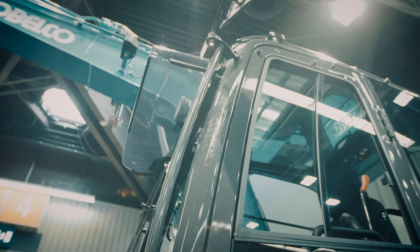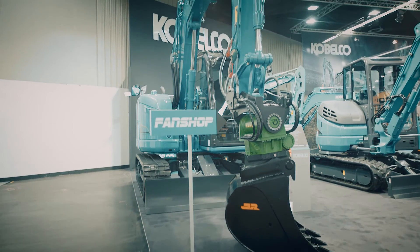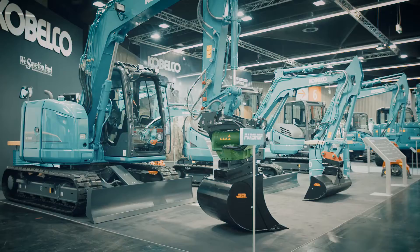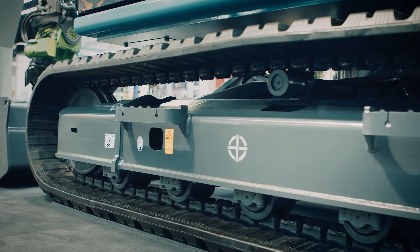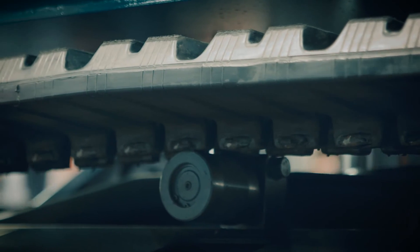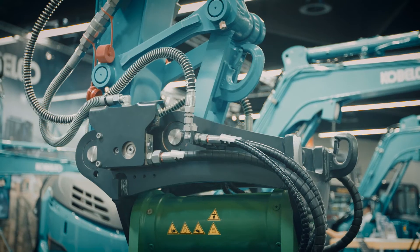Midi-excavators are very important to Kobelka's product range. The SK75SR-3 is a midi-excavator, but with the characteristics of a full-size excavator. This machine has very efficient fuel consumption, saving 31% in the Eco mode and in standard mode a reduction of 11% compared to its previous model, giving excellent performance, longer surface intervals, resulting in low-cost maintenance.